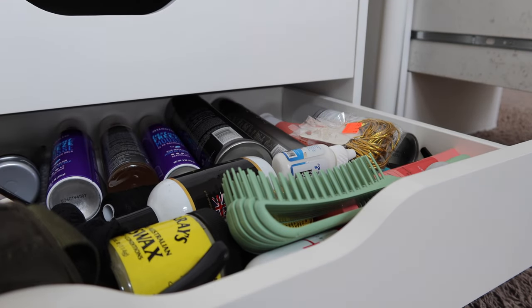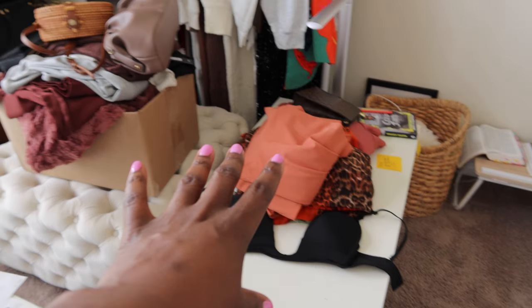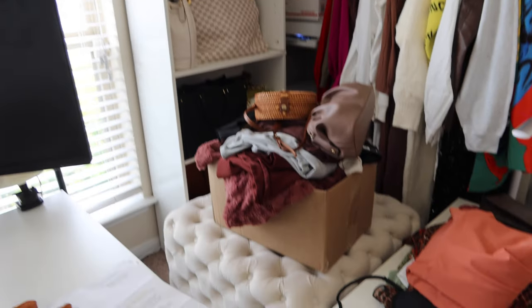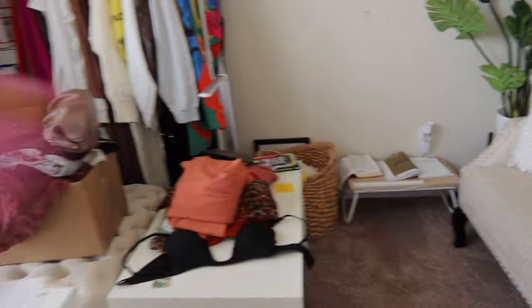I moved the ottoman here — this is a box of stuff I'm giving away, and this is stuff for my trip. I don't know where else to put that so it's just gonna stay here for now. This microblading has been challenging for me.